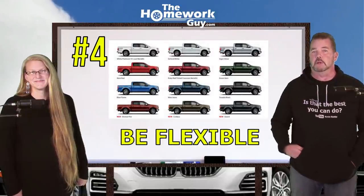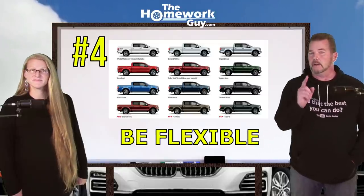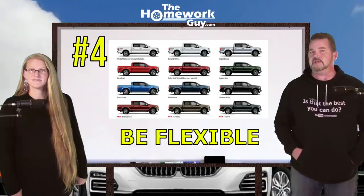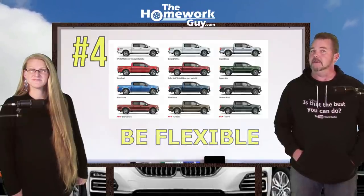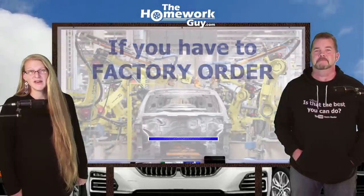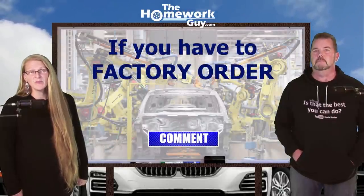Number four: be flexible. Have two or three color options that work for you — gray, red, silver, blue, whatever your preferences are — but be flexible. I'd say the same thing about specific trims. Slim pickings mean limited options.